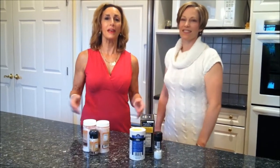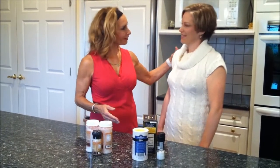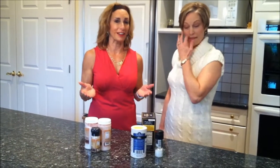Hi, I'm Lynn Brick. Welcome to this week's Fit Tip. I'm here with Courtney Miller. Thanks for being here with me, Courtney. Courtney is a certified yoga instructor and a reflexologist, plus she's very passionate about healthy eating and healthy living.